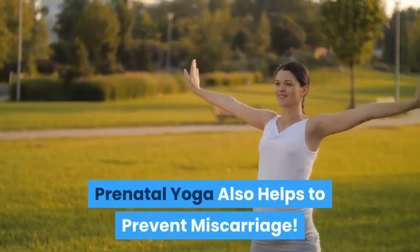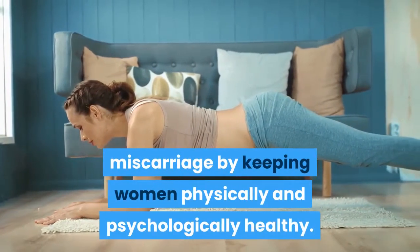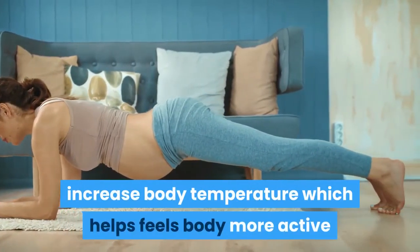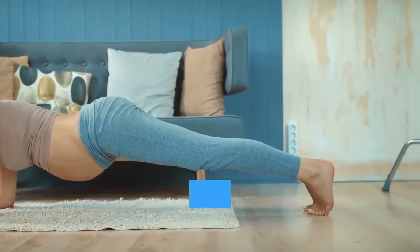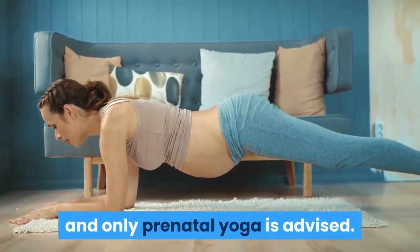Prenatal yoga also helps to prevent miscarriage. Pregnancy yoga will help prevent miscarriage by keeping women physically and psychologically healthy. It can further increase blood circulation and body temperature, which helps the body feel more active and increases the general well-being of pregnant women. It can be practiced until the end of the twelfth week, after which pregnancy yoga is discouraged and only prenatal yoga is advised.